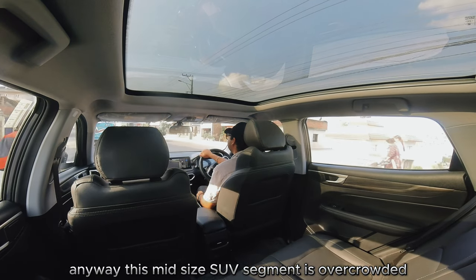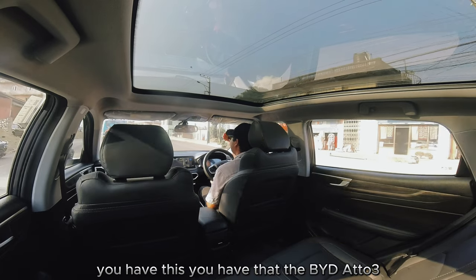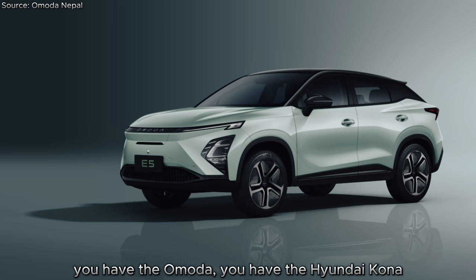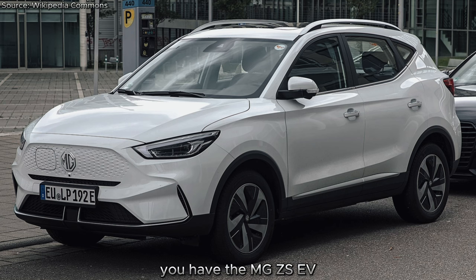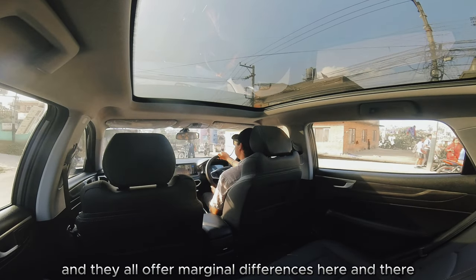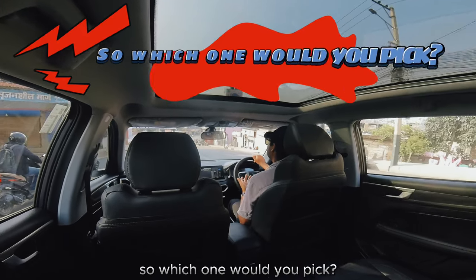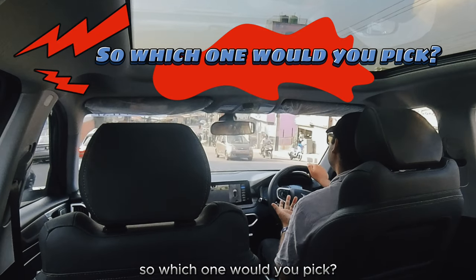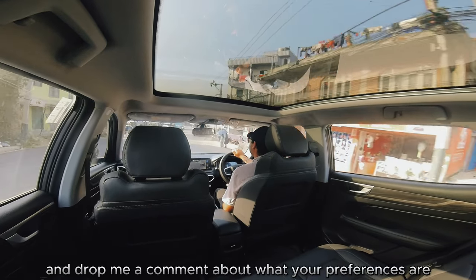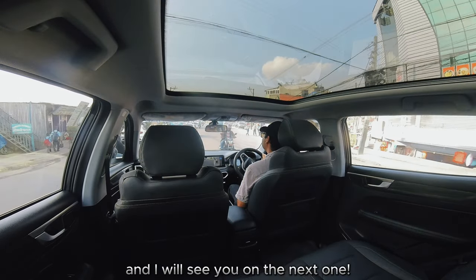This mid-size SUV segment is overcrowded — you have the BYD ATO3, OMODA, Hyundai Kona, MG ZS EV — they all offer marginal differences with similar feature lists and price points. But the KAI X3 Pro EV is a strong contender in that list. Drop a comment about your preferences and I'll see you on the next one.